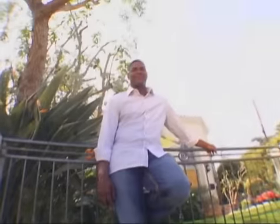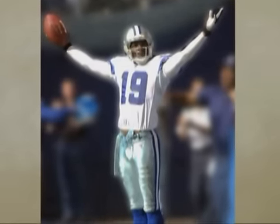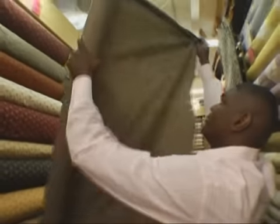There's a new name in the design world: Keyshawn Johnson. Most people knew me as a brash wide receiver in the NFL, but now I'm playing on a different field — interior design. And I'm ready to go pro all over again.